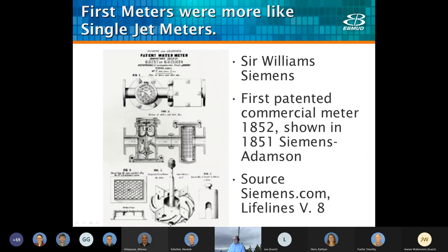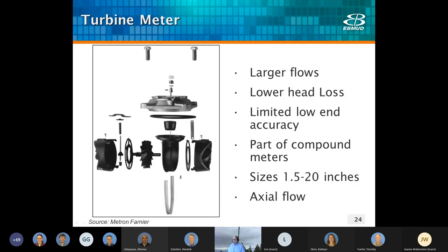Velocity meters such as single jets and turbines have been around a long time in various forms. They grew out of current or stream meters originating in 1790 and credited to Reinhard Wolfmann in Germany. In the 1850s, one of the first commercial meters was produced by Siemens. Turbine meters are designed for high flow with low head loss, but they're less accurate at lower flows. You might see this meter used on large irrigation sites like golf courses or cemeteries, and they're also used as part of compound meters.